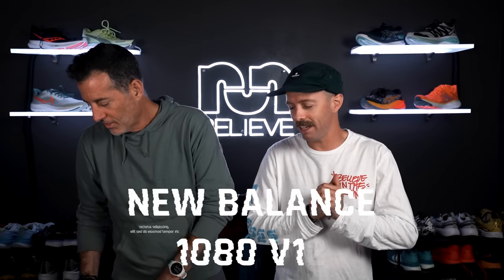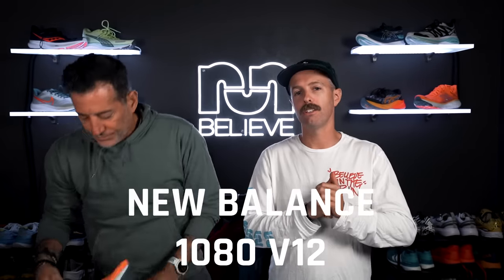This is just a great daily trainer and long run shoe — great for marathon training to keep you comfortable. It's $150 and available now.